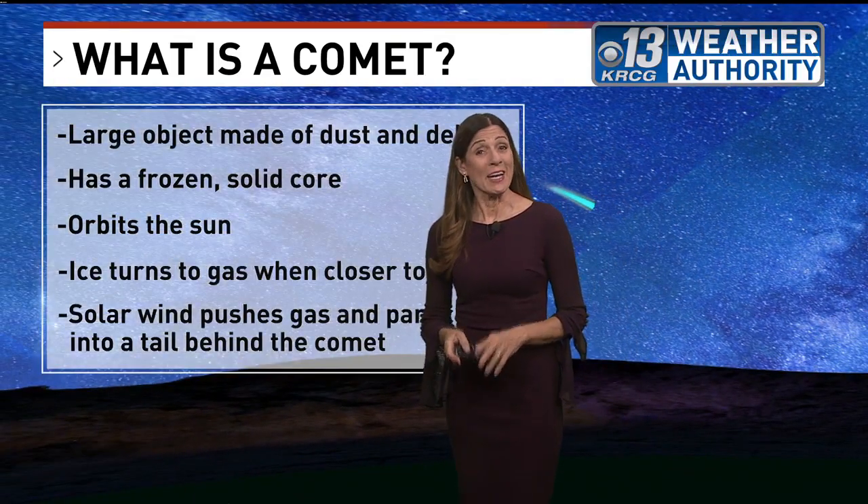Well, good morning. You may have heard a bit about Comet A3. It's something we won't see for another 80,000 years and it is in our evening sky. You can still see it.